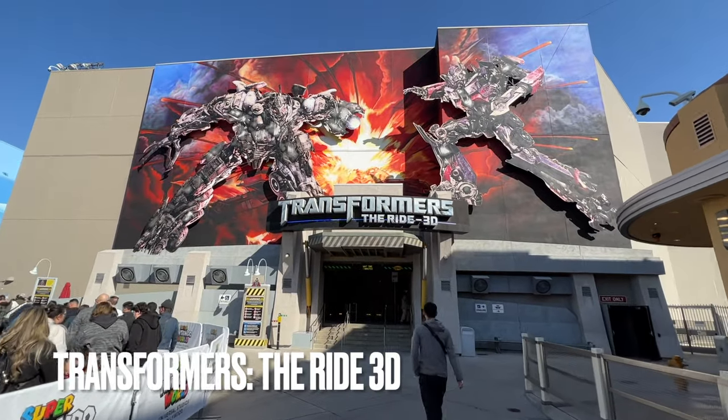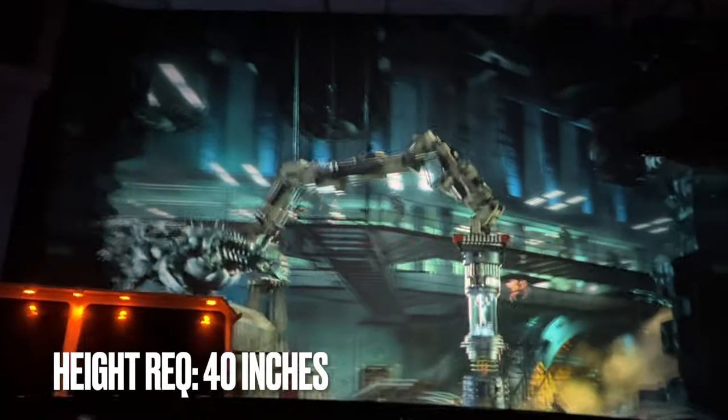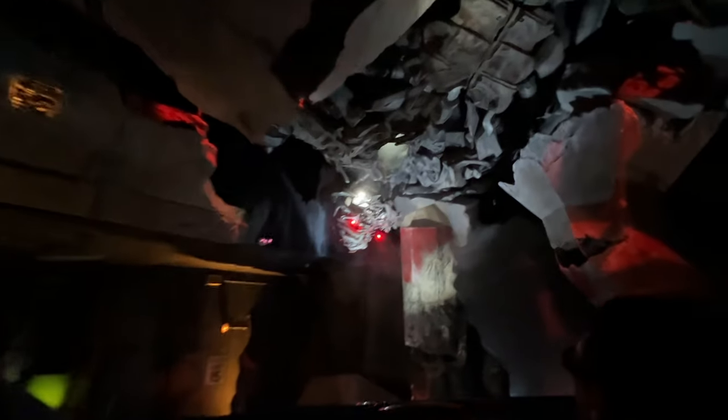Right next door is Transformers The Ride 3D, also with a 40-inch height requirement. This is another simulator-style ride, but without the rocking motions. Instead, the ride vehicle physically moves from room to room, each with intense action scenes. I was a bit worried my 5-year-old would find the loud noises and flashing images terrifying, but when he got off the ride, he said he loved it.